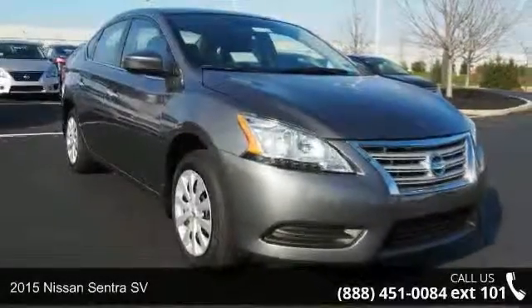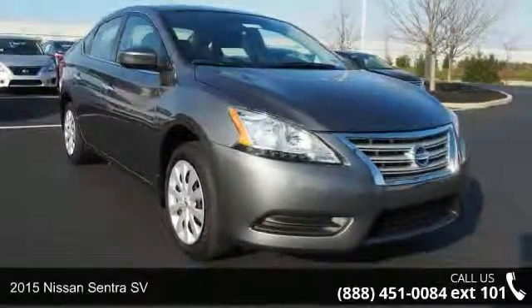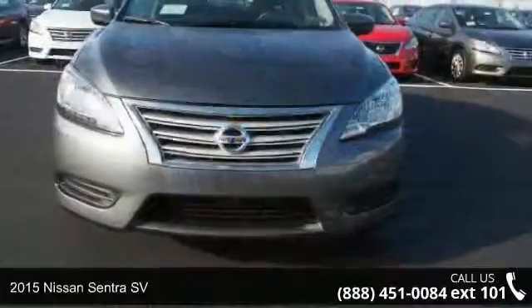Presenting the 2015 Nissan Sentra SV. This may be the set of wheels you've been looking for.